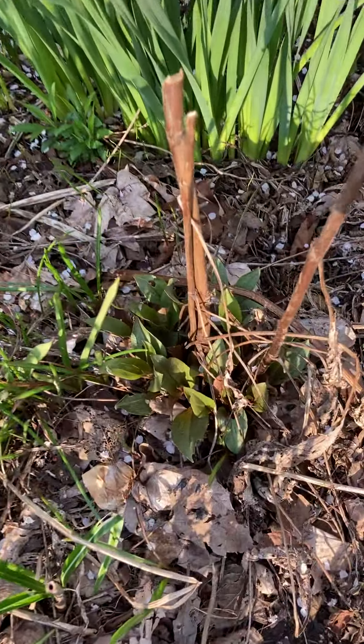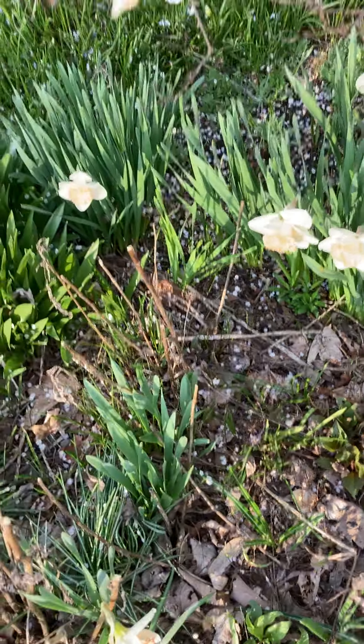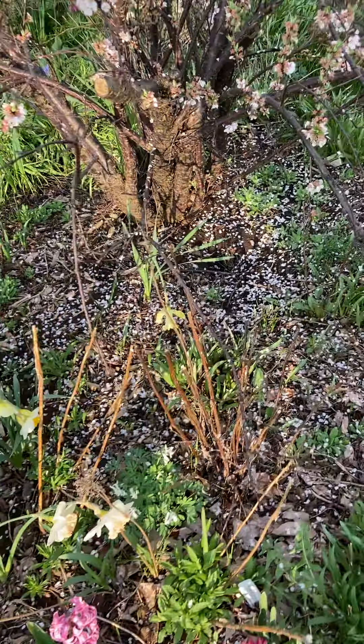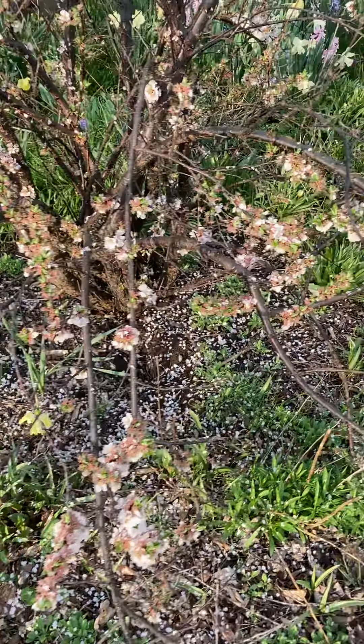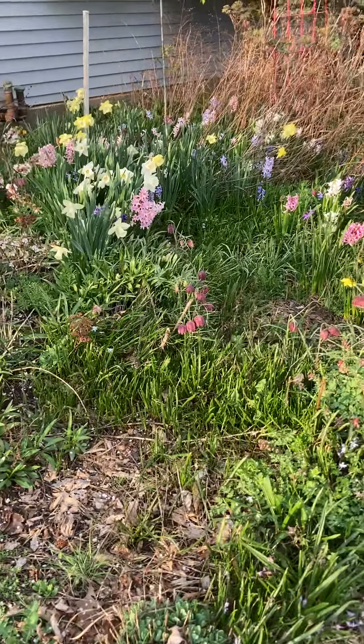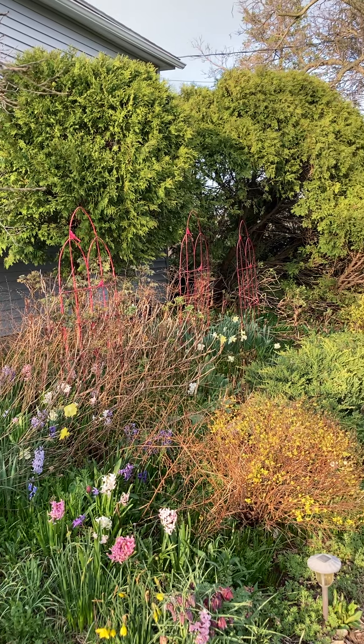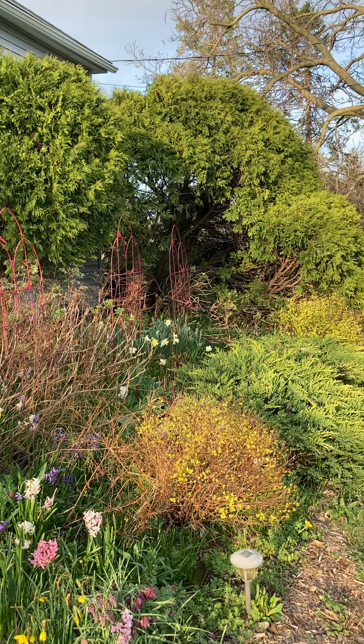So these are coneflowers coming up — everything is really coming out right now. Then we move around to the south side, so this is a southern exposure. My tree peonies are really leafing out, and there's spirea.